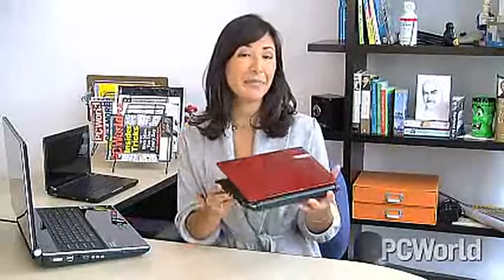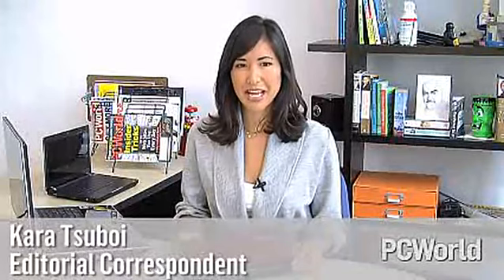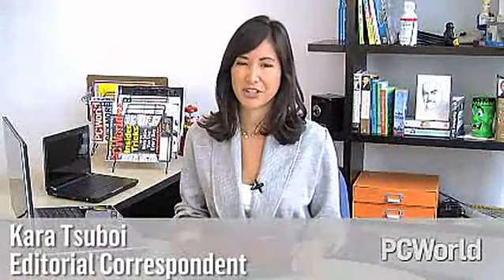Today's laptops range from 15-pound desktop replacement monster machines to tiny netbooks that weigh less than three pounds. If you've ever shopped for a laptop, you know that size is only one of the factors that you have to consider. You should take into account everything from performance and storage options to keyboard quality. Hi, I'm Cara Suboy, and I'm here to help you find the laptop that's right for you.